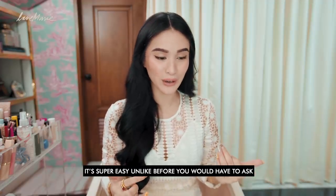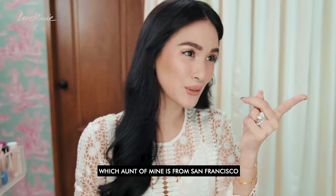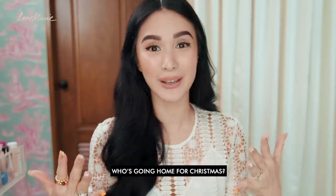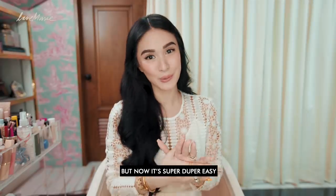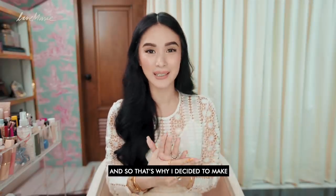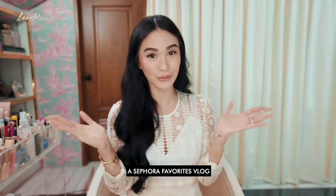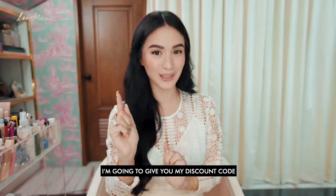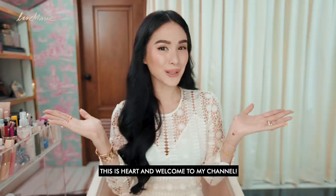And it's super easy. Unlike before, you would have to ask — who's the tita from San Francisco, from San Diego, from wherever? Who's coming home this Christmas? But now it's super duper easy. That's why I decided to make a Sephora favorites vlog. And if you wait till the end of the video, I'm going to give you my discount code. This is Hart, and welcome to my channel.